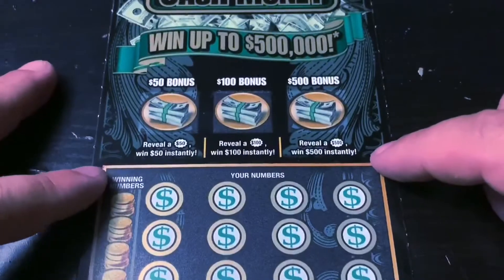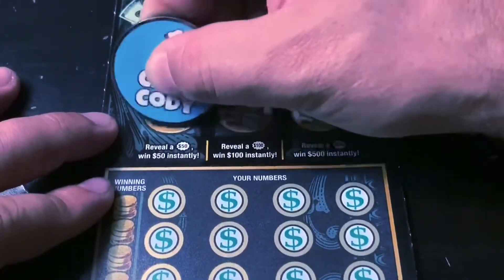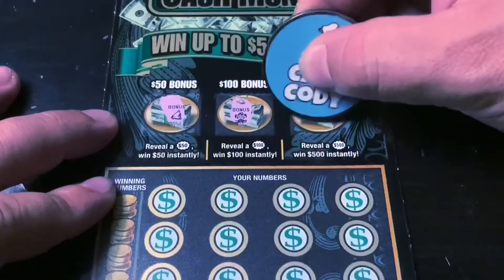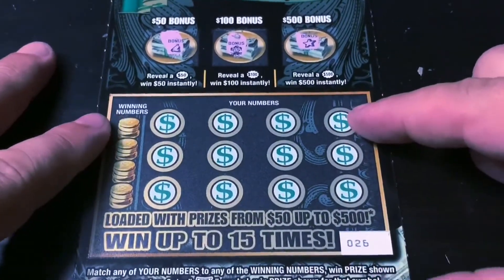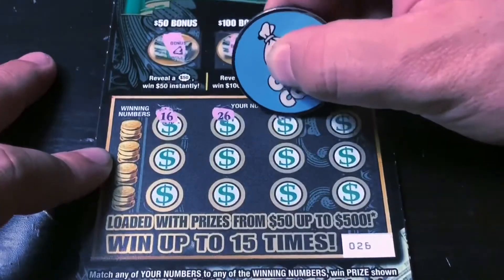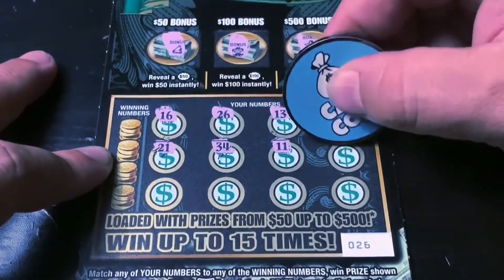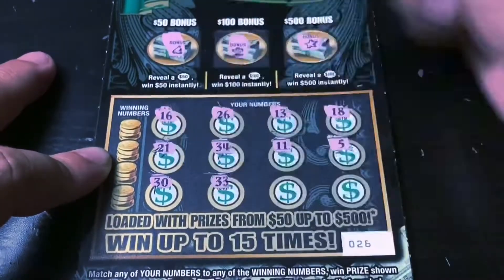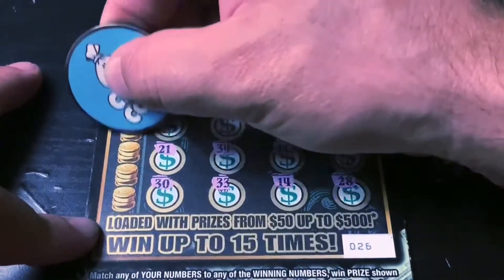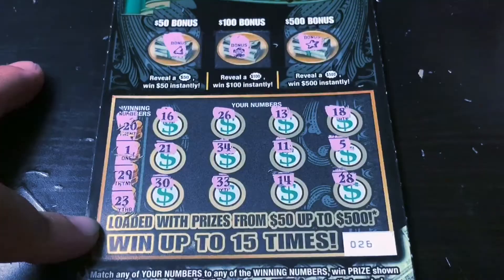On to the Cash Money, ticket number 26. Same as the last ticket — up here we're looking for the $50, $100, or $500 symbol. That's a bell. That's a joker. Love that joker. And that's a star. No. Down here we're looking for the float note to win the prize — the $2 or the $10 symbol. We avoid the bust. And nothing again. Let's get a match. 20. One — nope. 29. And 23. Another done ticket.